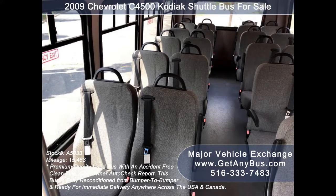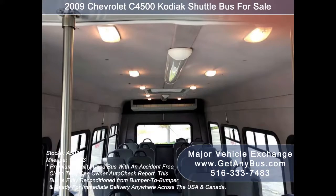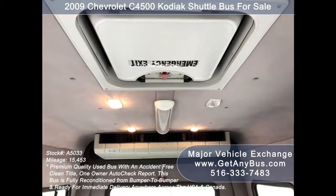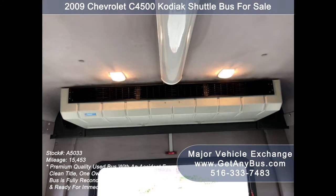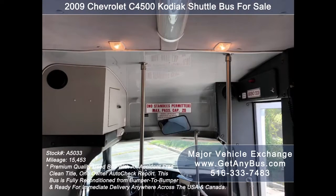Its seating arrangement is perfect for church, tours, charters, commuter shuttle service, handicapped mobility, adult daycare, senior assisted living, airport transfer, schools, commuter and worker transport runs, parties, and much more.